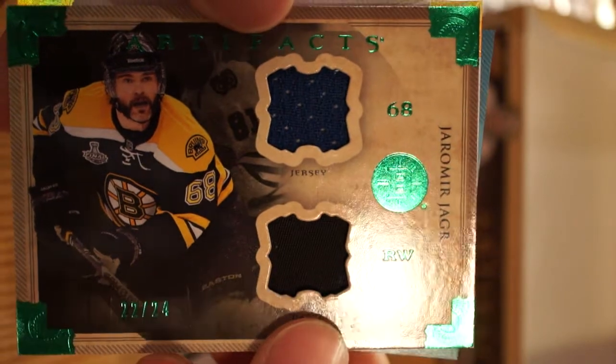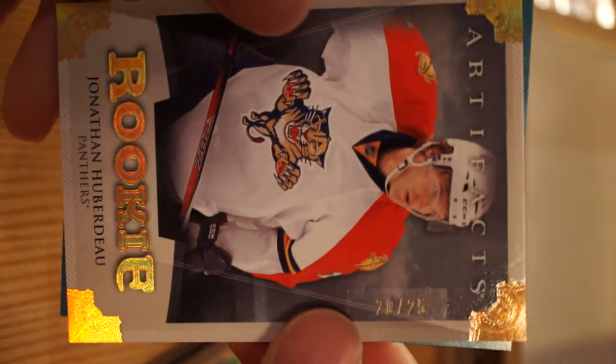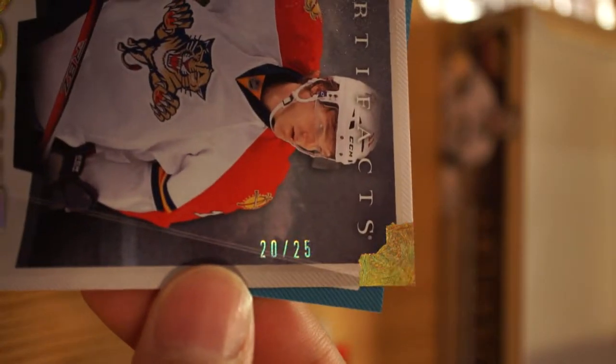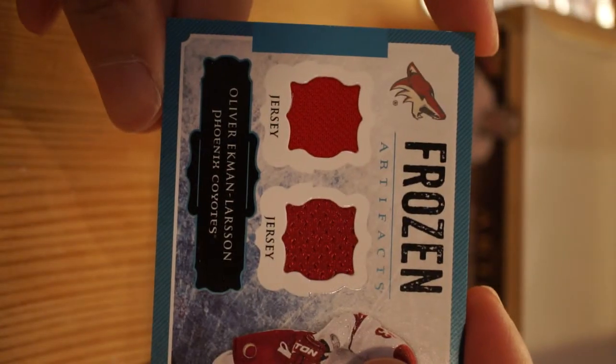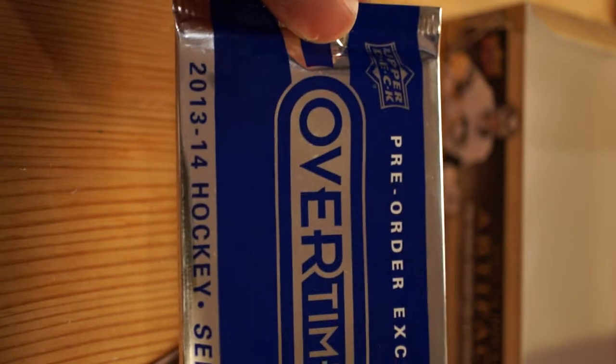Yarmir Yager Emerald - 22 of 24, that's a nice hit. Jonathan Huberdeau - this one is beautiful, 20 of 25. And Frozen Artifacts of Oliver Ekman-Larson. Obviously we got the overtime pre-order exclusive that OT Sports Cards hooked me up with - which is sweet.